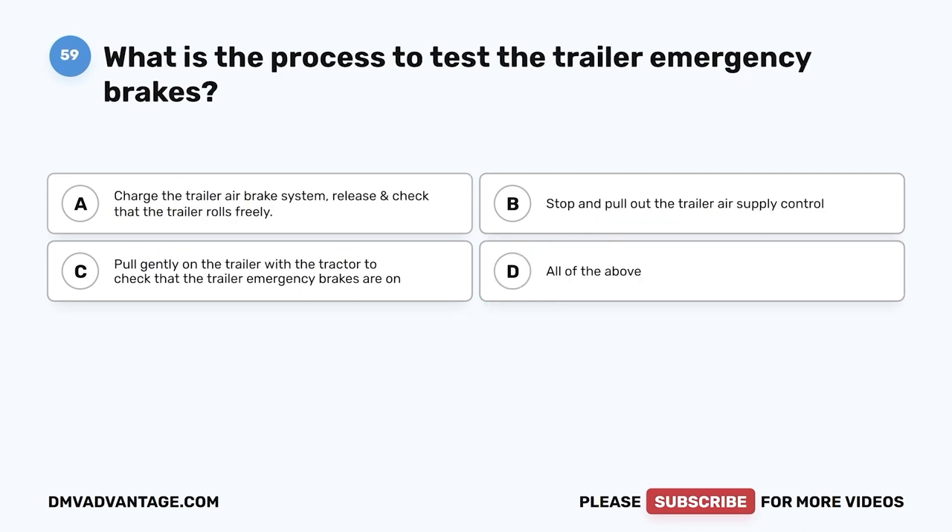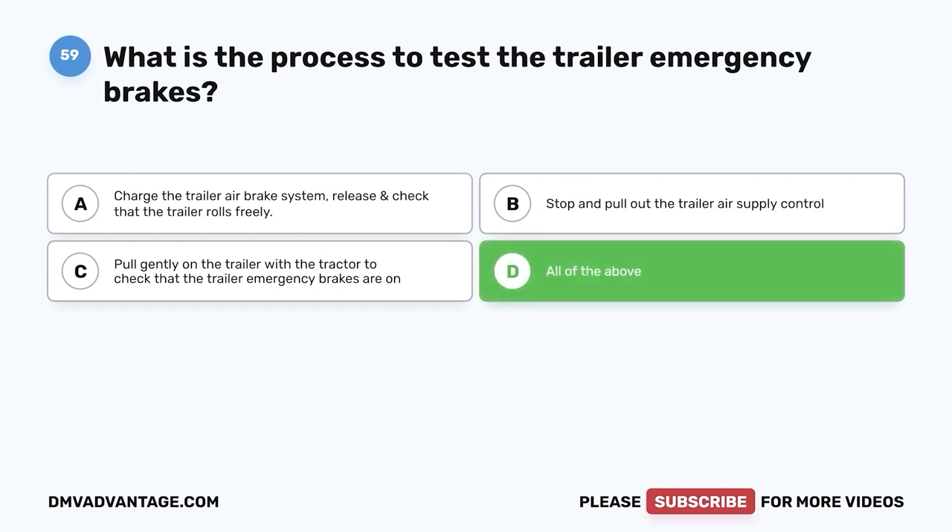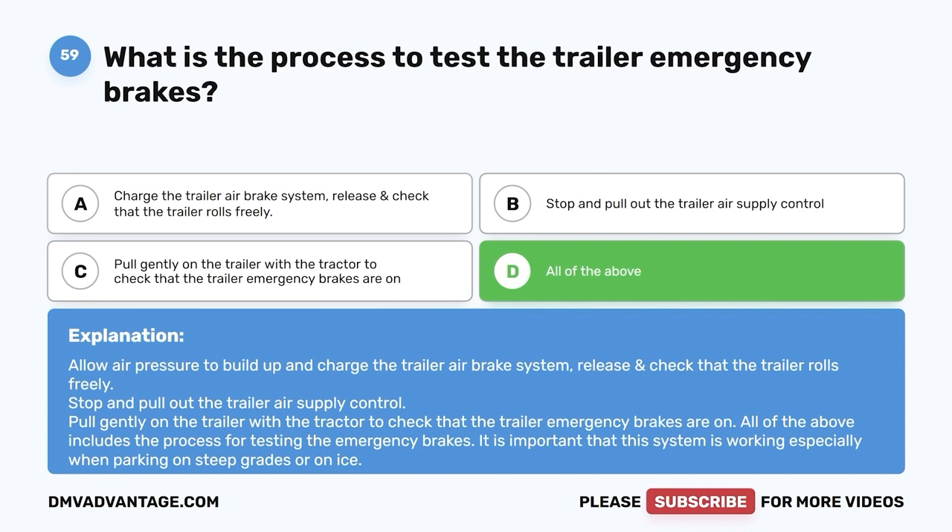Question fifty-nine: What is the process to test the trailer emergency brakes? A, charge the trailer air brake system, release, and check that the trailer rolls freely; B, stop and pull out the trailer air supply control; C, pull gently on the trailer with the tractor to check that emergency brakes are on; D, all of the above. The correct answer is D. Allow air pressure to build up and charge the system, release and check the trailer rolls freely, pull out the air supply control, and pull gently with the tractor. This system must work, especially when parking on steep grades or on ice.